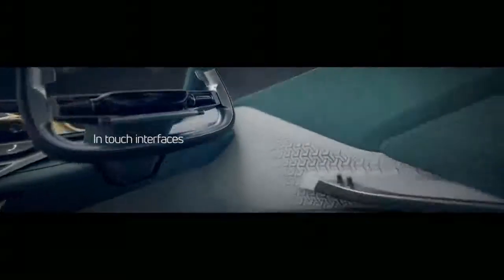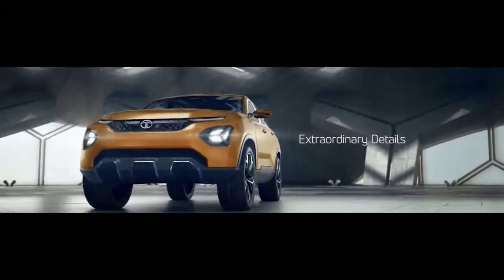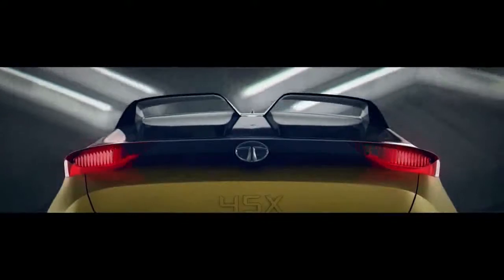Be it the Tiago, Tigor, Nexon or the Hexa, they are really good cars. The design is nice, they are rich in features, drive well, and are reliable. Overall, they are quite well engineered and offer good value for money. You can say that this is the Tata 2.0.